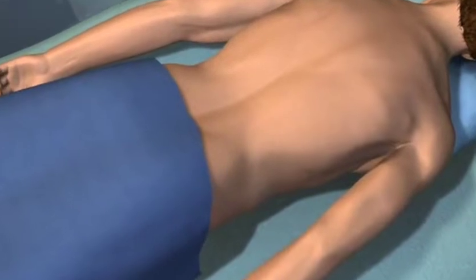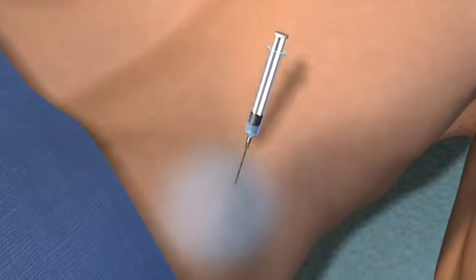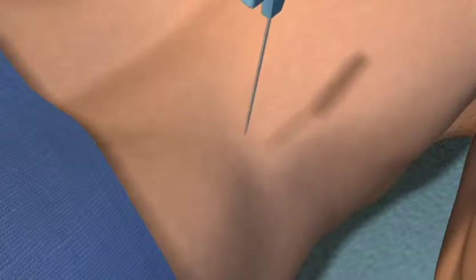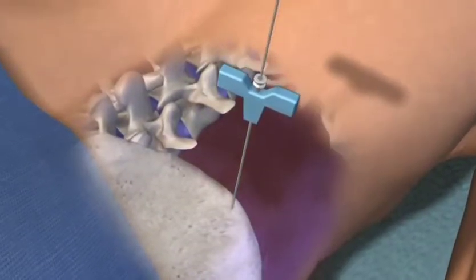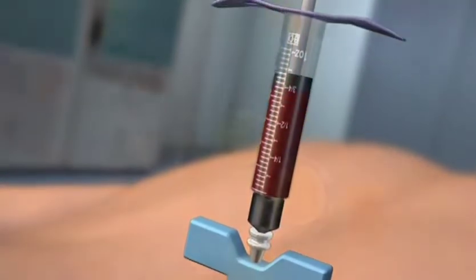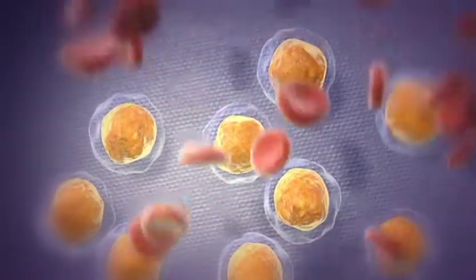Stem cells are collected through a procedure called a bone marrow aspiration. During this procedure, the patient is given relaxation medicine, and after local anesthesia, a needle is inserted into the hip bone to withdraw about 12 tablespoons of bone marrow. The bone marrow is then sent to a lab and processed.